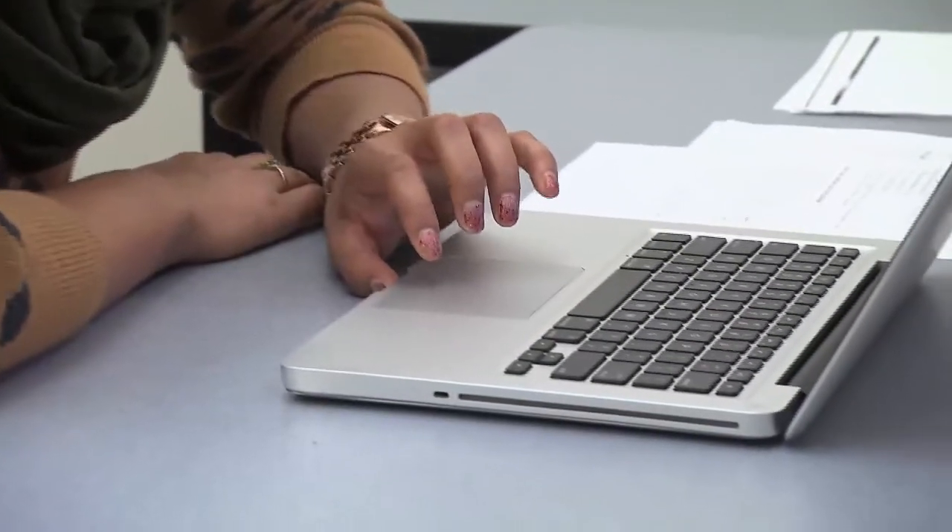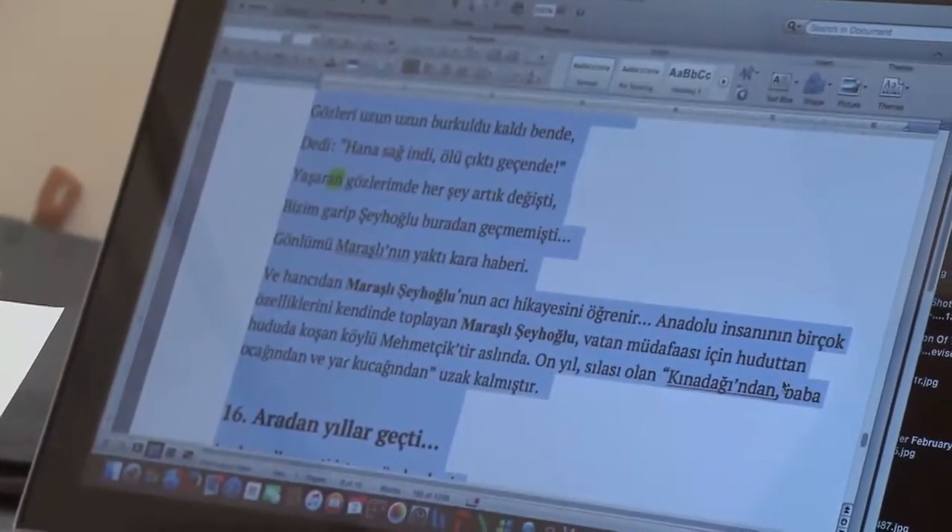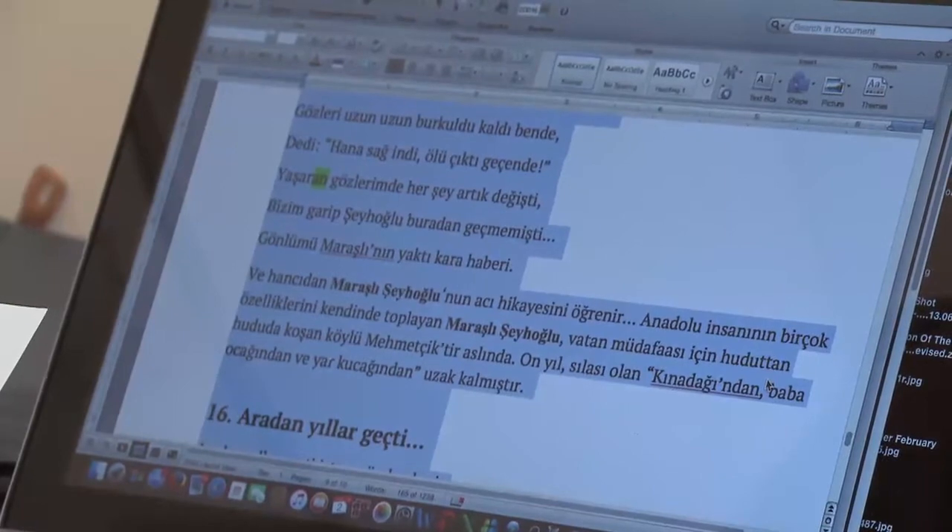That helps her to have access to the content, and it also helps her to get through the amount of content that she needs to read.